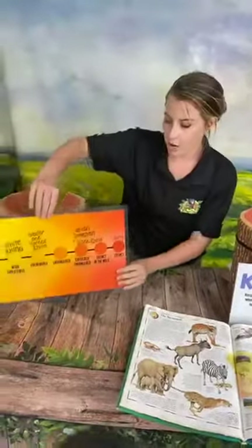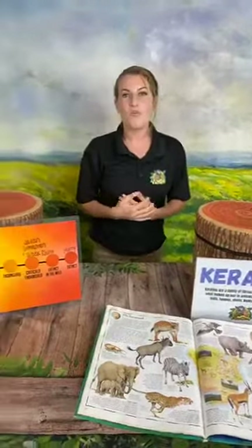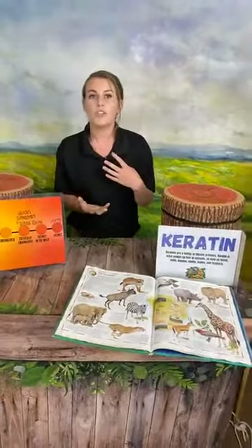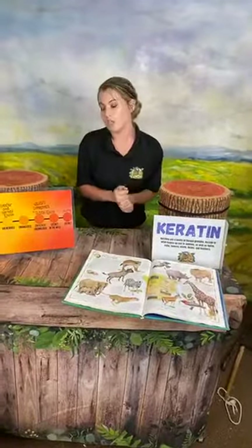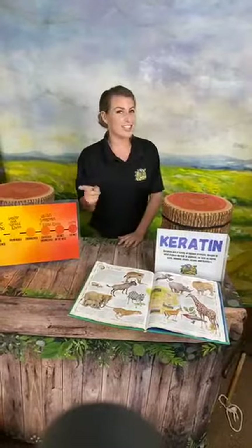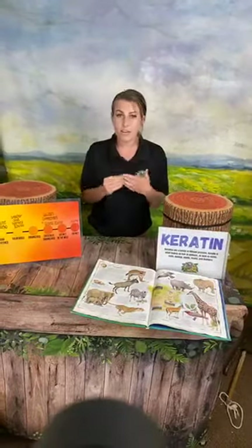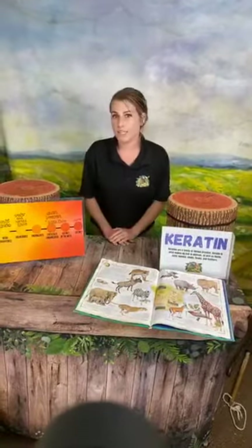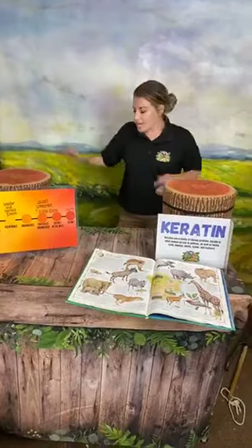Now let's dive into keratin. Why are we talking about it? That rhino horn — when we think of a rhino, we think of this big bulky animal with one or two horns. Some people think those horns have medicinal purposes, and for that reason rhinos can be poached for their horn — that's their main threat, along with habitat loss in Africa and Asia. But that horn isn't really going to do much medically, because it's made out of the same stuff as our fingernails and hair — keratin. Knowledge is power.